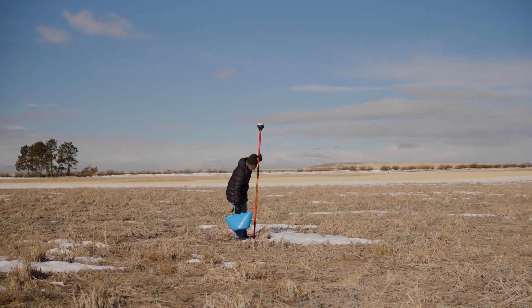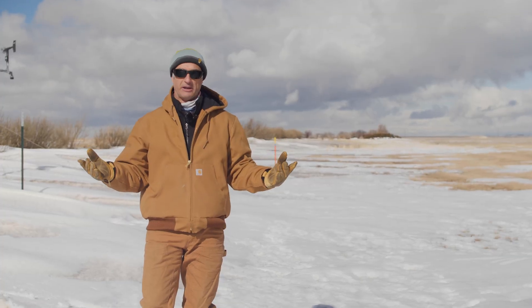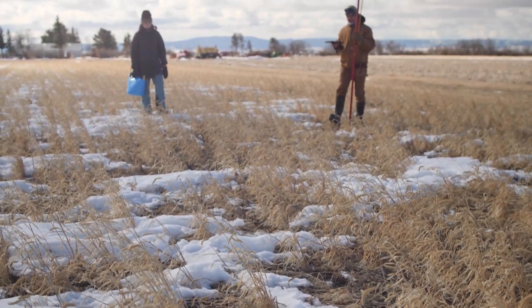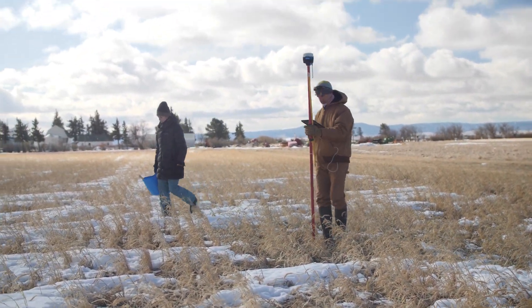Part of NASA SnowEx is to better understand what we can and cannot measure from the air or from space, to try to advance satellite remote sensing of snow. Out here, as you can see looking around, the snow that we're studying is hugely spatially variable.